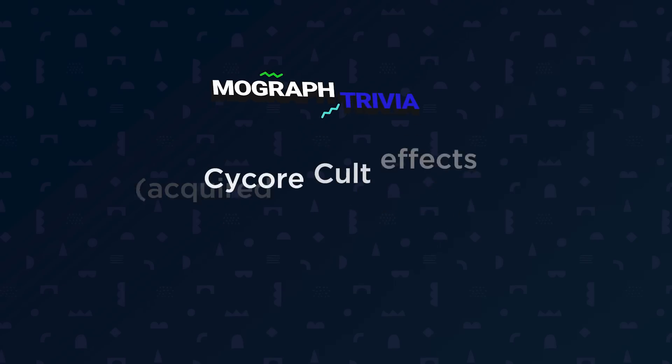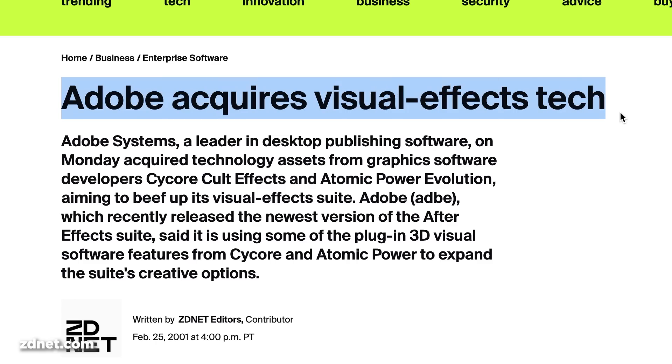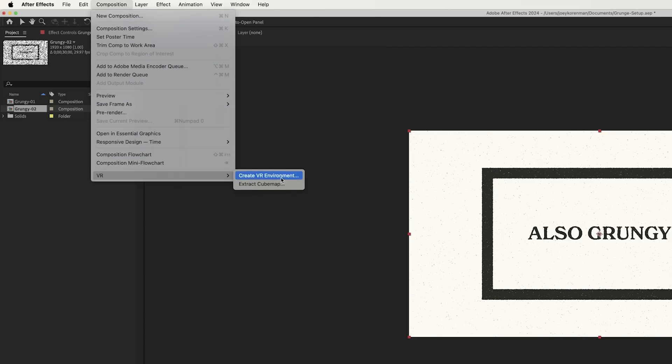Remember our trivia question about the CC in Adobe After Effects? Well, it stands for Cycore Cult Effects. Back in 2001, Adobe acquired software developers Cycore Cult Effects, integrating their effects into After Effects. The CC prefix was added to distinguish these from Adobe's in-house effects. This acquisition strategy has actually been key to After Effects' dominance, allowing Adobe to rapidly expand the app's capabilities. They've done similar deals with companies like Metal, acquiring their VR tools in 2017, Maxon for Cinema 4D Lite, and Imagineer for Mocha AE. It's a reminder that even software giants like Adobe often grow through smart acquisitions rather than developing everything in-house. Now you've got a new piece of MoGraph trivia to impress — probably no one, just being honest.